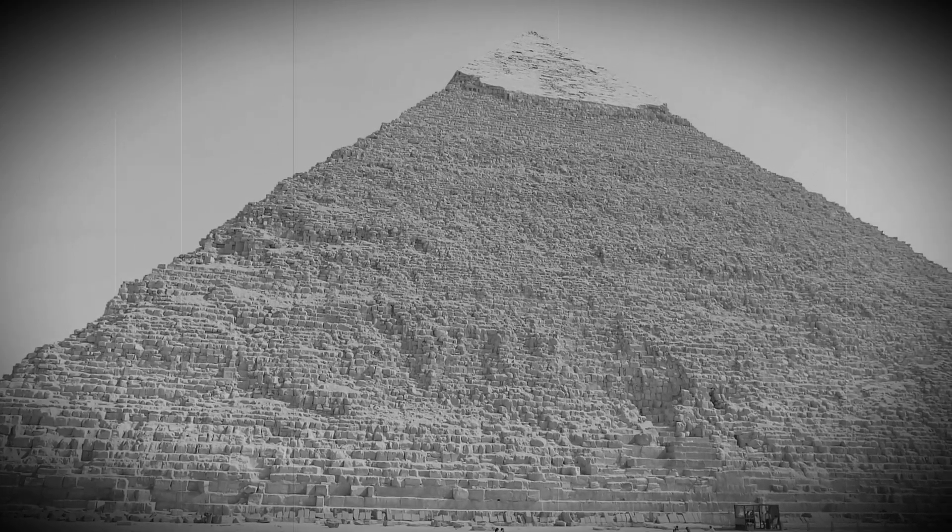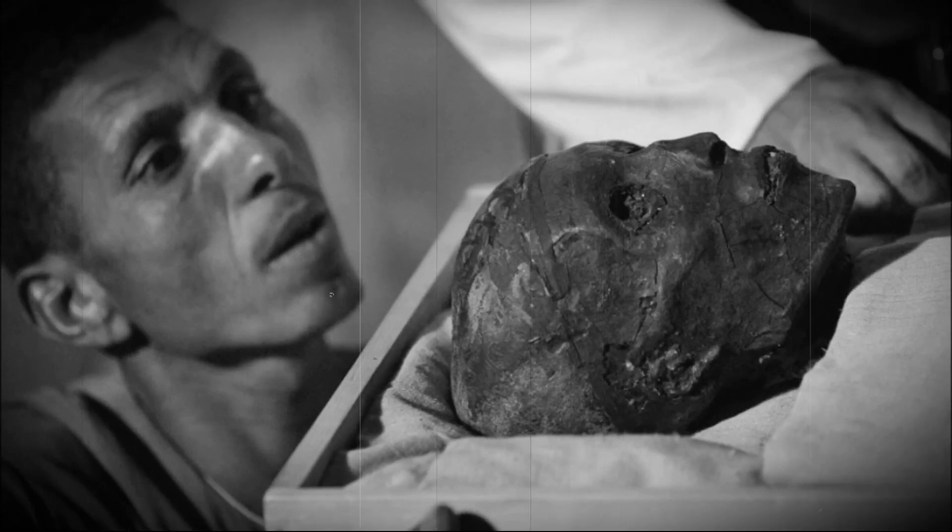What did King Tut look like? Egyptologists studying King Tutankhamen are piecing together what he may have looked like based on the remains of his mummy, personal artifacts, pharaoh portraits and figurines of his likeness.